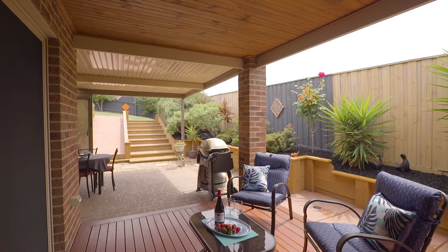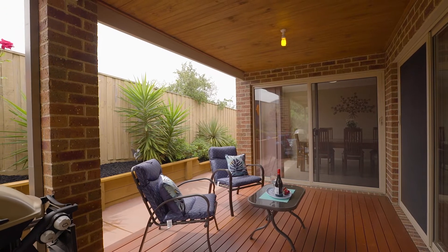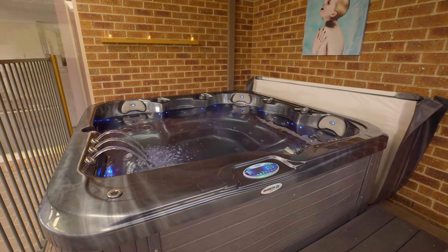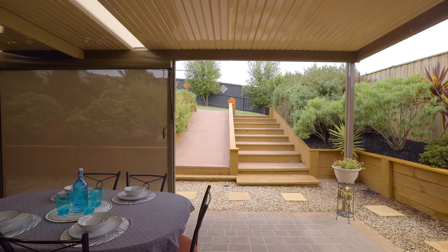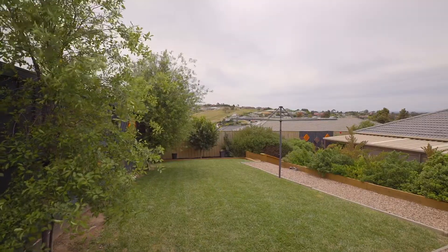Step outside through sliding doors to a fantastic decked undercover entertaining area. This vast space also incorporates a beautiful spa. From front to back, beautiful established gardens really set the mood, enhance this home, and make it a great space to entertain.